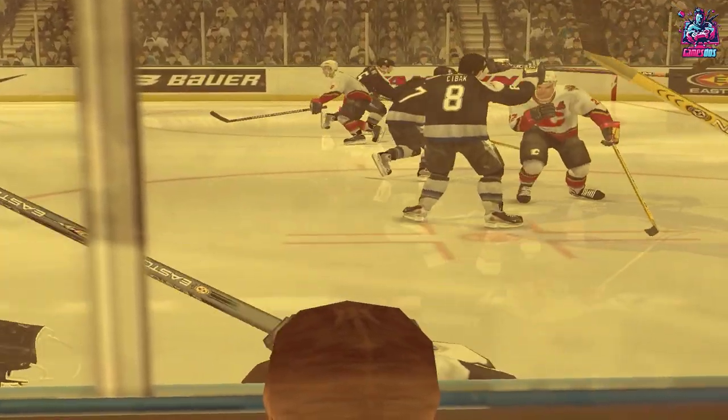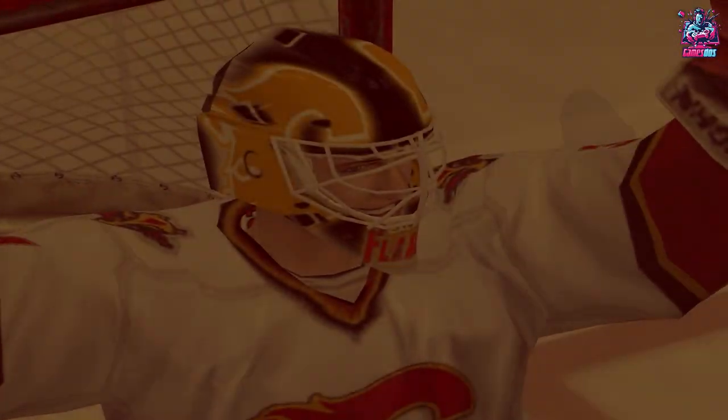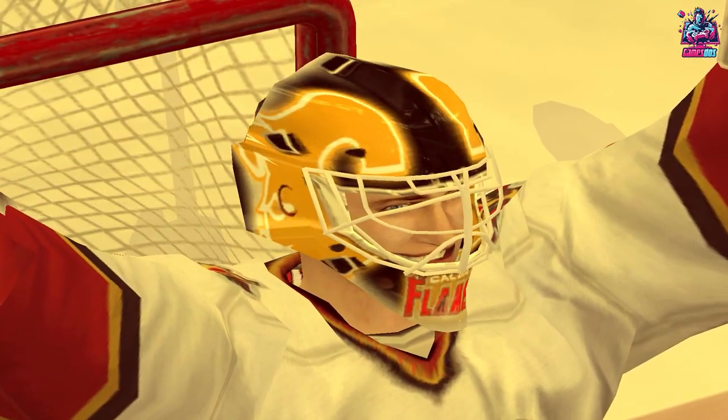From Tampa, Florida, this is Jim Hewson with Craig Simpson. From all the team here at EA Sports, we'll see you next time.